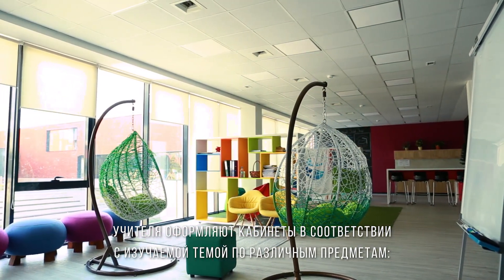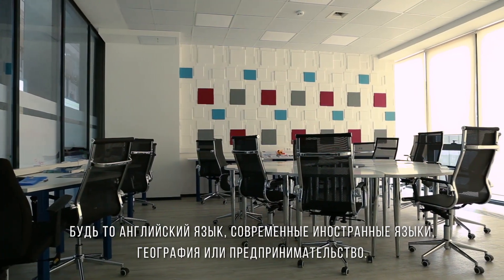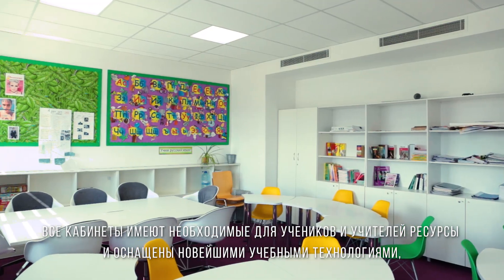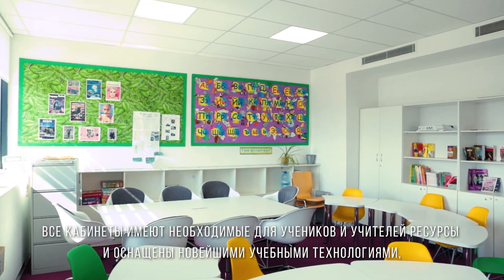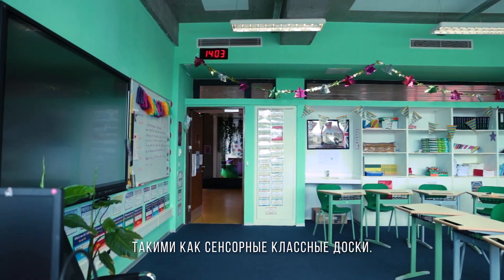Teachers set up their classrooms to reflect their subjects and topics, from English and modern foreign languages to geography and business studies. Each room has all the resources pupils and teachers need, and they're equipped with the latest classroom technologies like touch screen whiteboards.